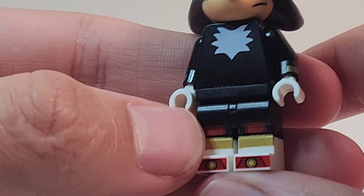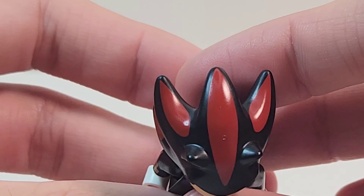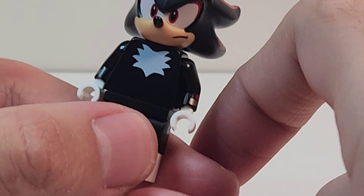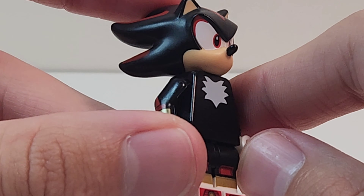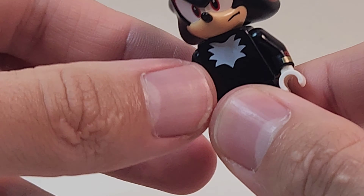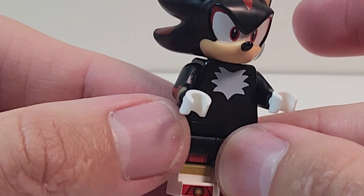The back looks great, the legs look great, the torso, the head, and the printing on all of the spikes — Lego knocked it out of the park. The only thing I don't like is he doesn't come with a gun, but other than that this is like the best figure. And the fact that he's not smiling is even cooler — this is so cool.